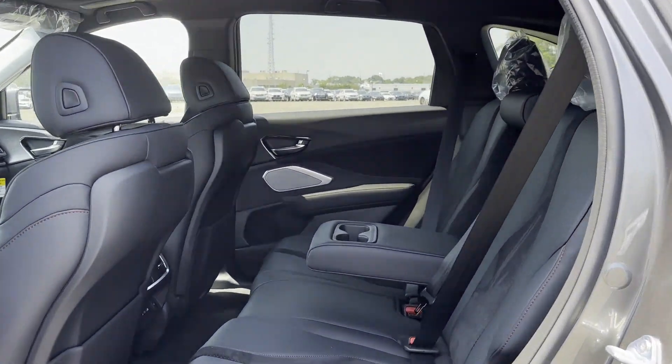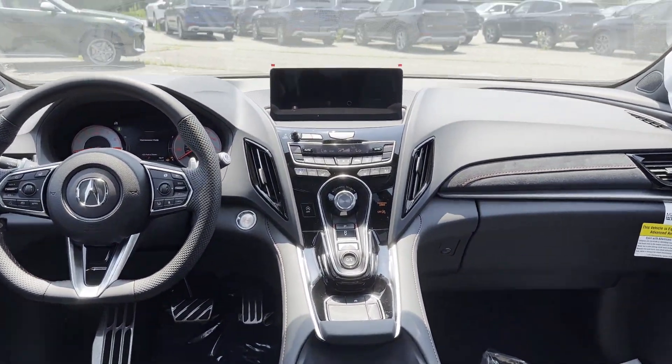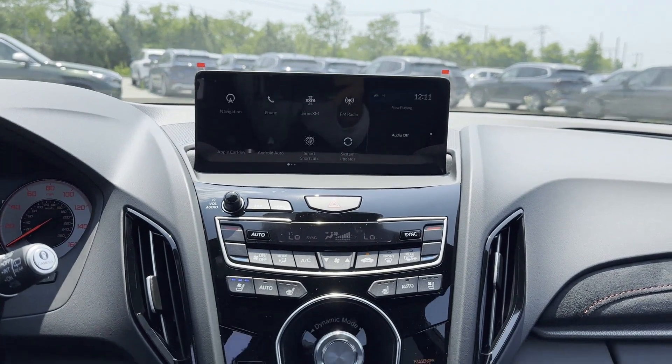panoramic roof, moonroof, backup camera, passenger seat adjustable lumbar support, memory seat, and cooled front seats.